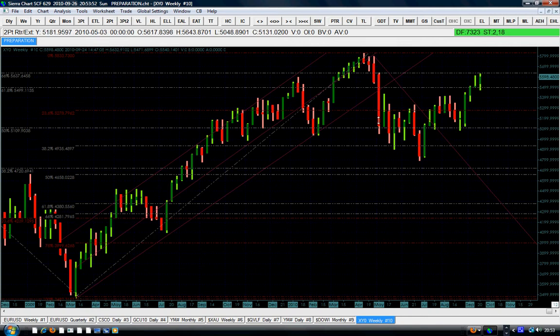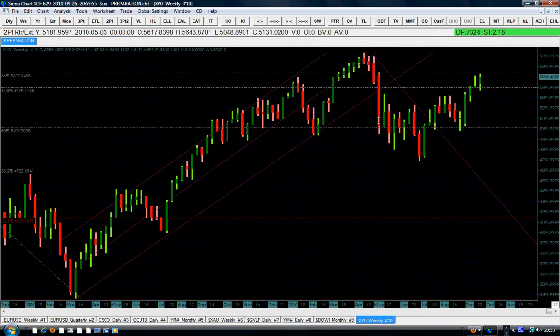I'll clear my last Fibonacci line so we don't have too much on the chart. The price started its up movement from March 2009 all the way to around April 2010, where the market found resistance and came down to the 38% Fibonacci retracement level. Now it's going back up.